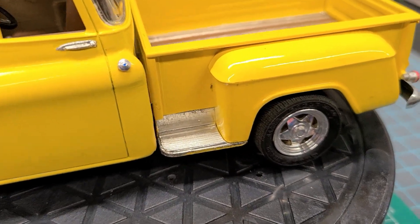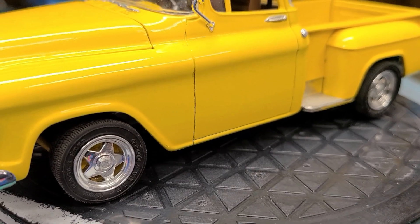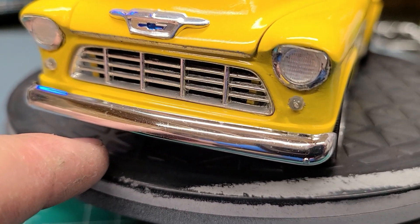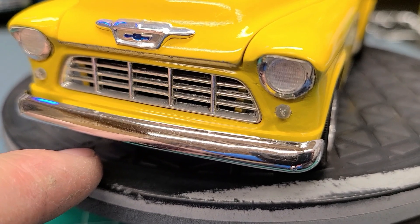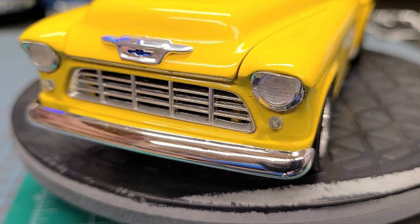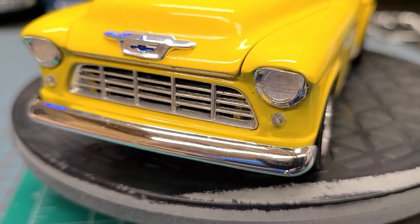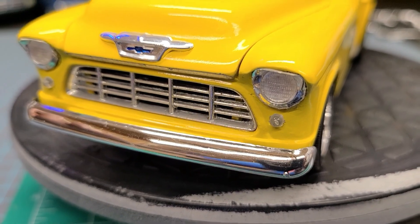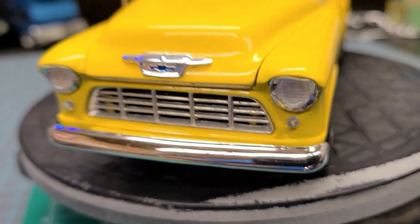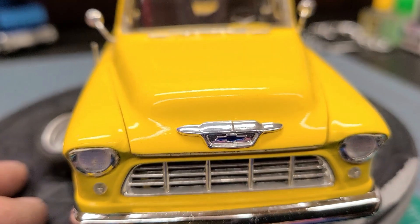This is the AMT street machine version. It's got a new bumper on it, because if you remember from the very first episode of my first show, I talked about my Barracuda where I had to replace it because the chrome just started lifting off all of a sudden. These are kept in a display box — it may be humidity, I don't know — but I had to replace that bumper not too long ago.